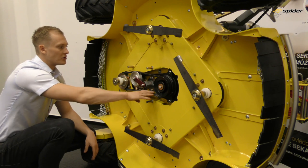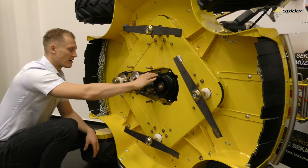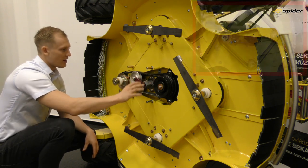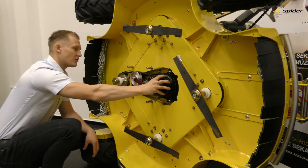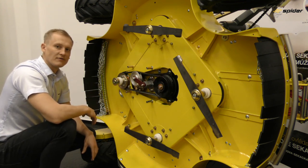Beneath the mowing deck there are three belts: the hydraulic pump drive belt, the electromagnetic clutch belt which is self-tensioned by a special tensioning system, and a large mowing belt connecting all four blades together. The Ogura electromagnetic clutch is engaged and disengaged directly from the transmitter.